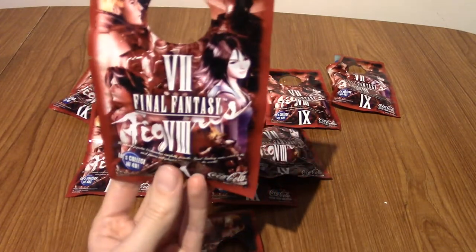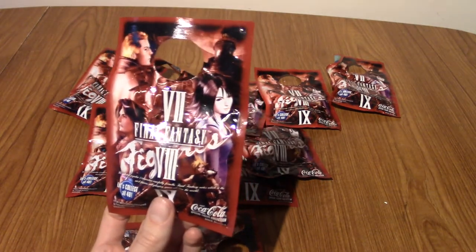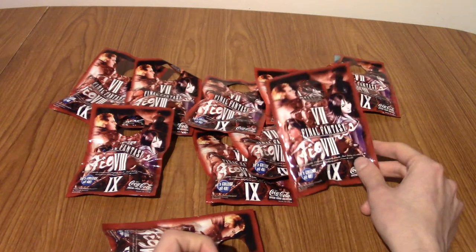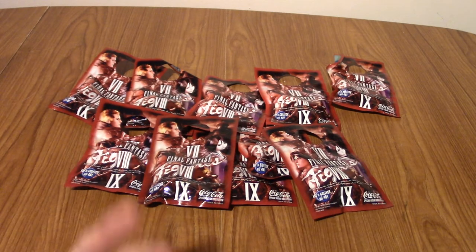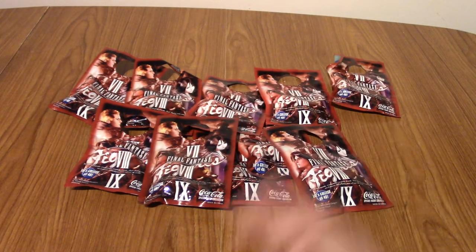If anyone's curious, I think these are from the early 2000s — essentially maybe the year after Final Fantasy X came out. And sadly, I'm pretty sure this is the last thing they did. I don't think they ever extended it to, you know, VI, V, IV — that'd have been kind of interesting. But anyway, we've rambled enough, so we're going to grab a package and open it up.